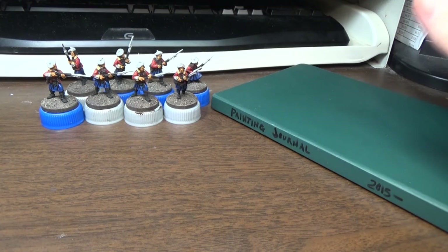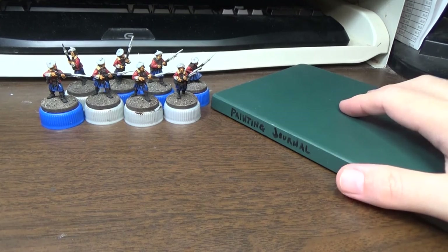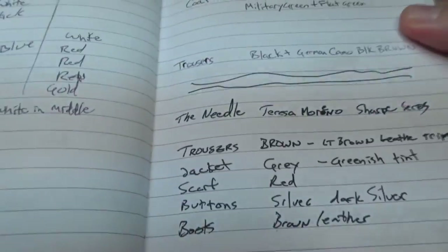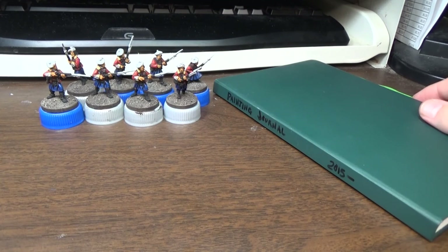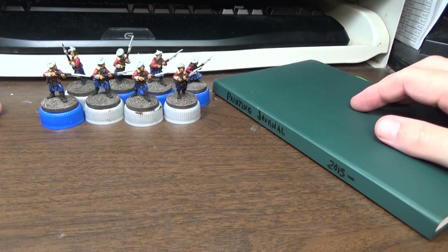Question of the day was: what is your favorite painting tool? I have no idea what I said last year, but this is what I'm going to say this year. This is a painting journal that I have. Basically, I keep track of what colors I've used on different projects. It's useful if you want to increase the number of minis in a unit — you can go back and reference and see what exact colors you used.